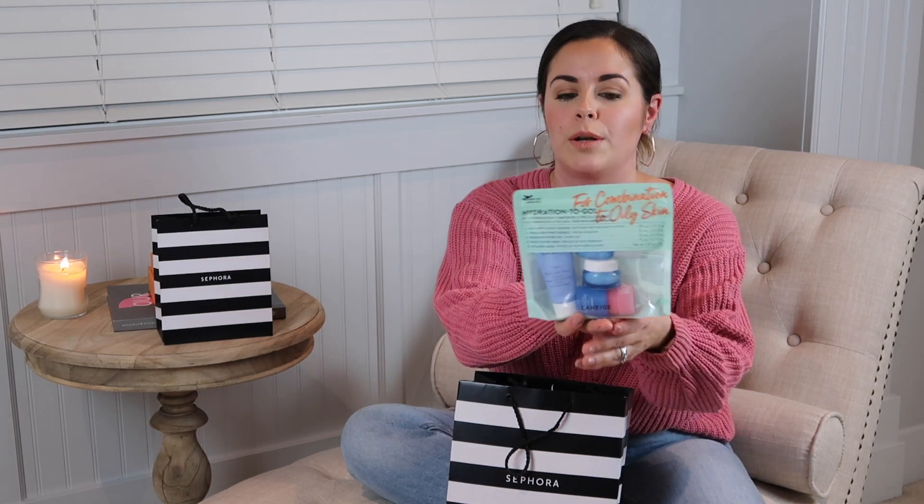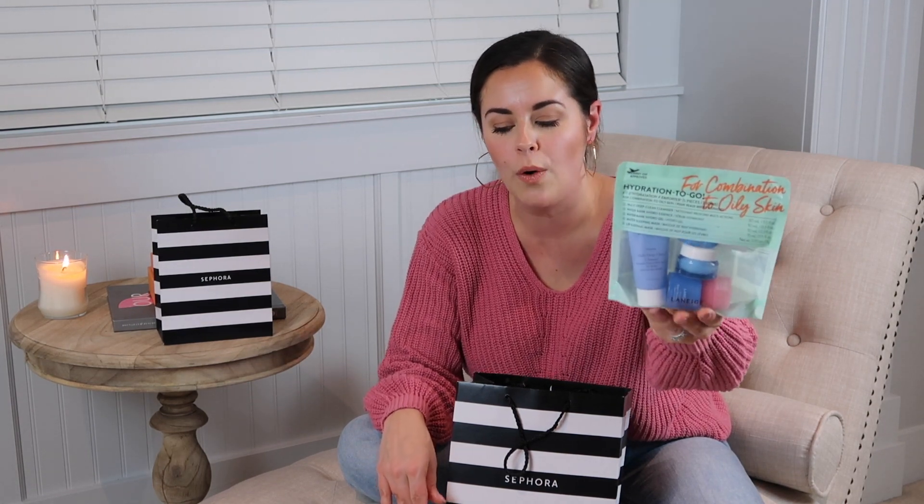I went in looking for this product specifically — my husband had actually grabbed this little pack for me last year and popped it in my stocking before a trip. This is by Laneige; it's called the Hydration To Go, and it says right on the packaging that it's carry-on approved. It's geared primarily for hydration, so if you're going on a beach holiday and your skin is going to be taking a lot of sun damage and drying out, this kit is full of moisturizers, a face cleanser, and a lip sleeping mask.